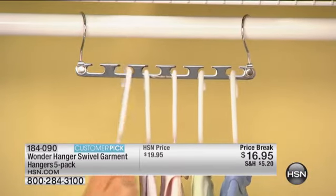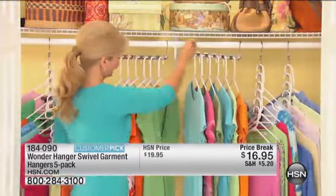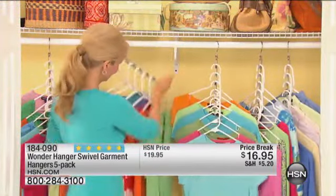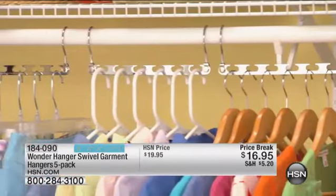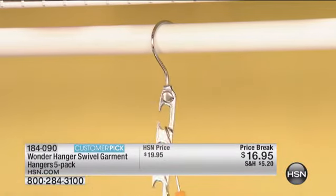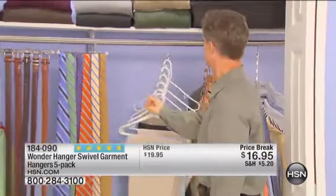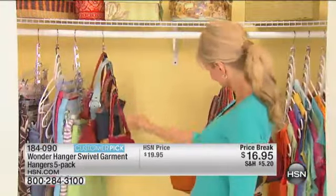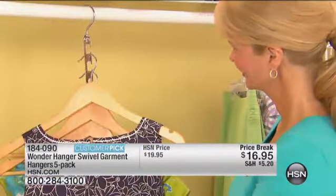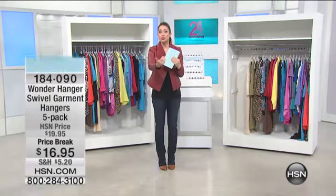This is the Wonder Hanger Swivel Garment Hangers. Maybe you've seen something similar to this in the past in the plastic — in fact, I had those. This is totally different, so much better. This is going to allow you to take six garments and hang them, taking up the space of only one garment. They're made of steel and chrome, so they're very, very strong. What's very unusual about these is they swivel, so no more hanging them and trying to see the clothes and seeing what's hanging on each individual one, because you can swivel them around.